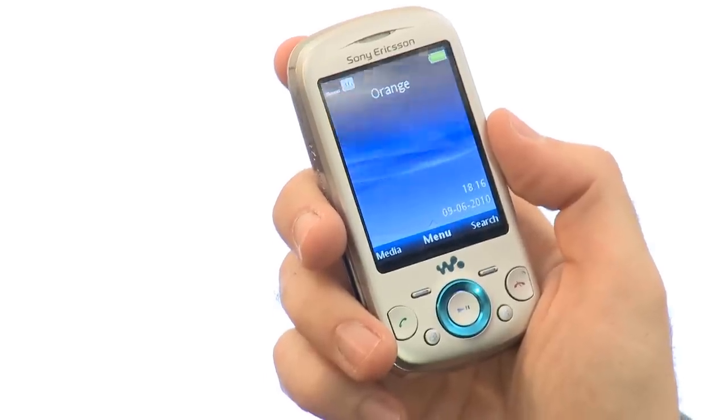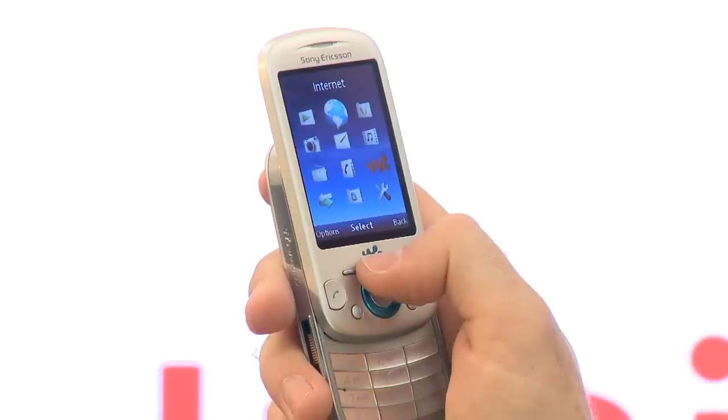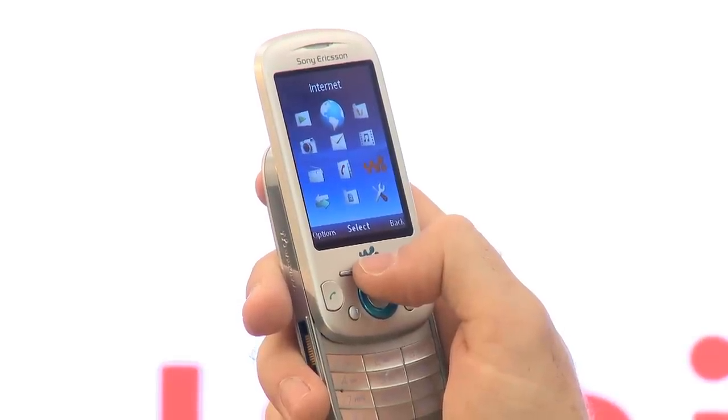The phone has 3G internet capability and Bluetooth, which will allow it to communicate with other Bluetooth enabled devices, but it doesn't have Wi-Fi, so you won't be able to access the internet for free over Wi-Fi hotspots.